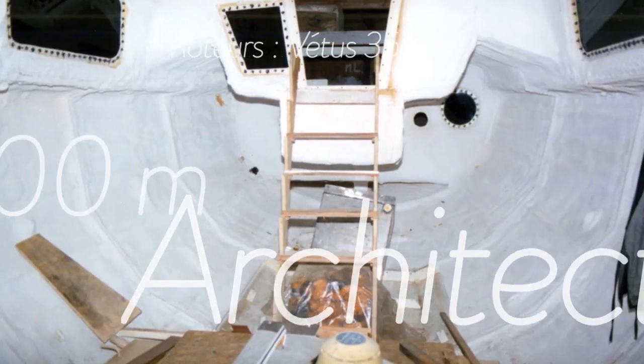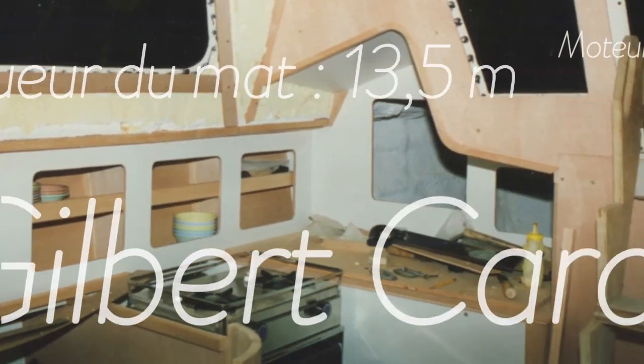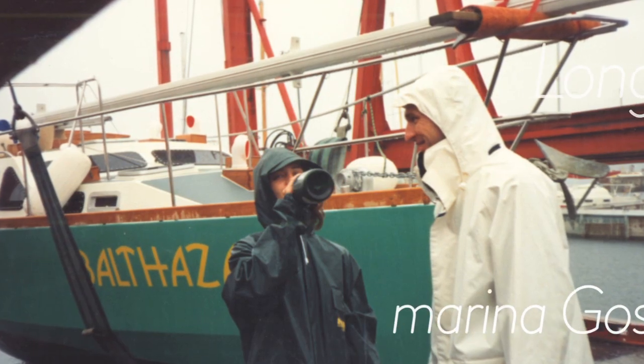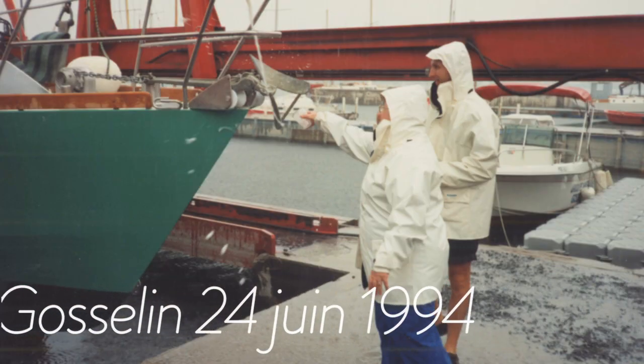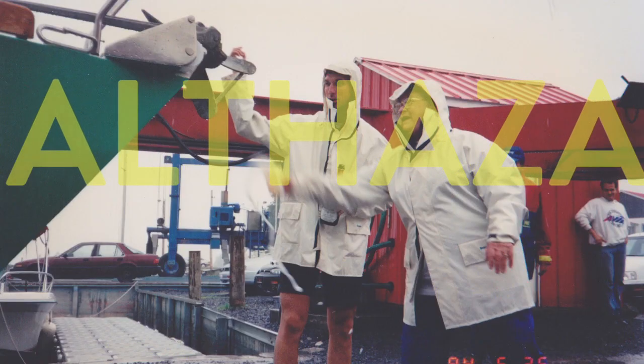Une fois la coque terminée, c'est en Montérégie, chez un ami artisan, que les aménagements intérieurs furent réalisés. Sa construction nous prit sept ans et il fut mis à l'eau pour la première fois sur la rivière Richelieu, au Québec, en 1994. Nous l'avons nommé Balthazar, en l'honneur de ma mère, Thérèse Balthazar.